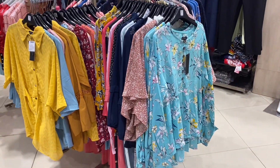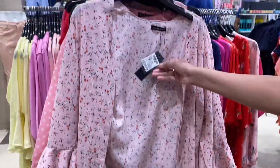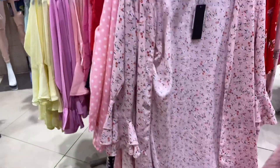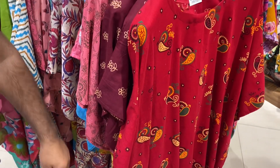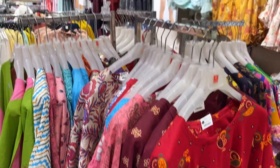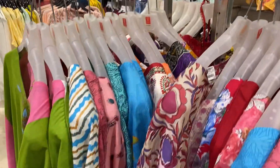You will get a top just for 300 rupees, and this shrug looks good — you can easily wear it with a dress, skirt, or top, and its price is 650 rupees. After that I have seen some more kaftan styles; this one was in cotton material, while the first one was in georgette, and its price was 350 rupees.